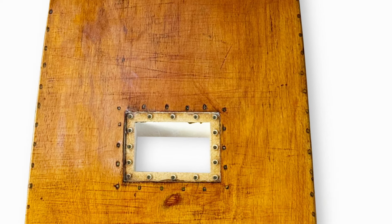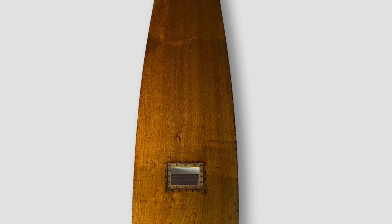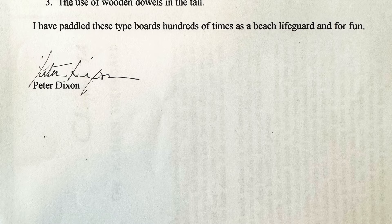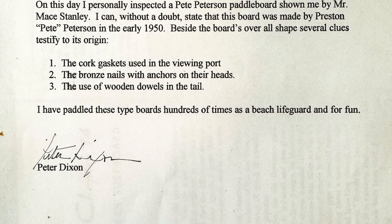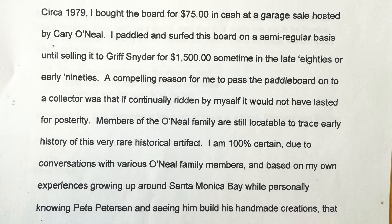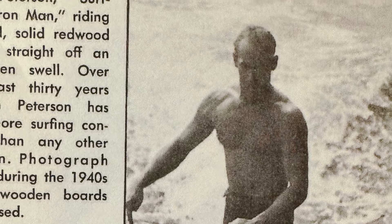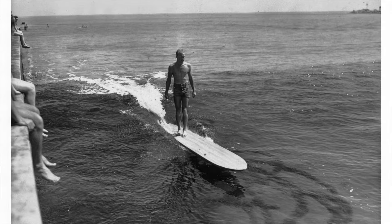This board is Smithsonian museum quality, built by a World War II veteran — a quiet waterman whose stare could bore through any BS presented. Many who have visited Duke's restaurant in Malibu have seen this board; it was on display for 20-plus years. This board comes with two letters of authenticity: one from Paul Dixon and the other from Peter Dixon. Peter Dixon wrote the complete book of surfing, which features this board.